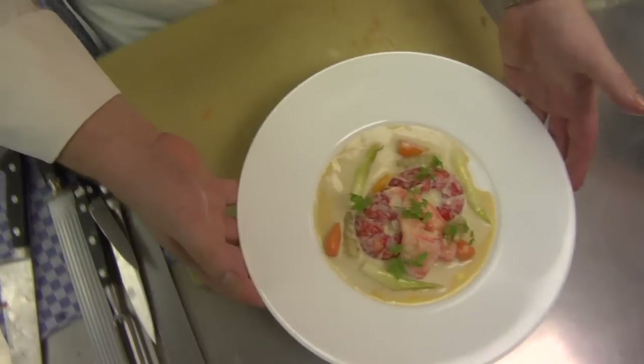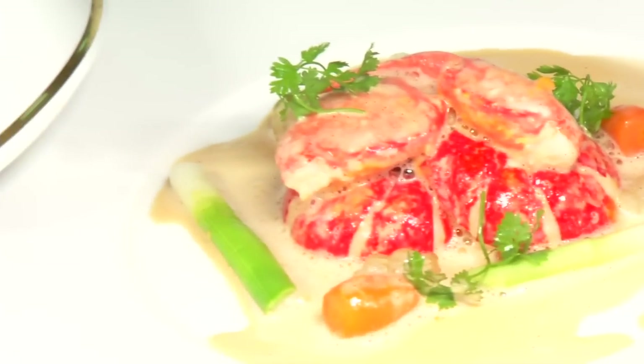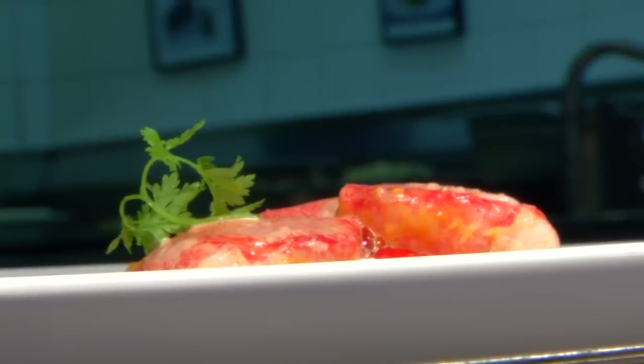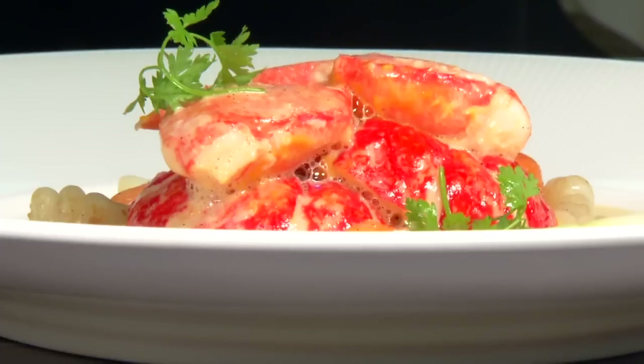I'm going to poach lobster with the ginger-scented cream. I think the most important thing in any training whatsoever is to get what I call building blocks. They must understand how to make stock, how to bake, how to poach.